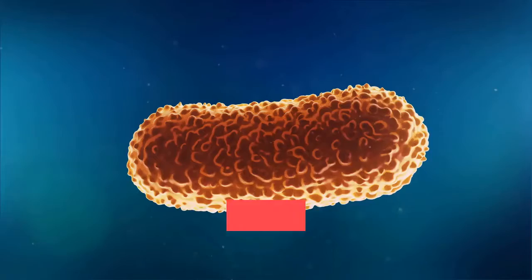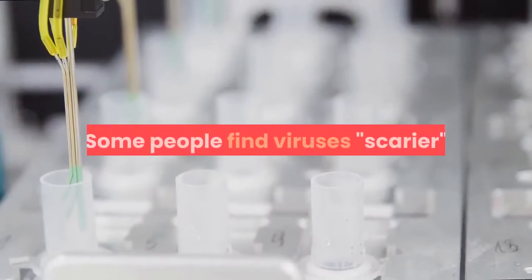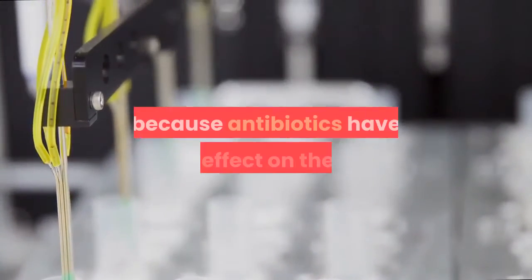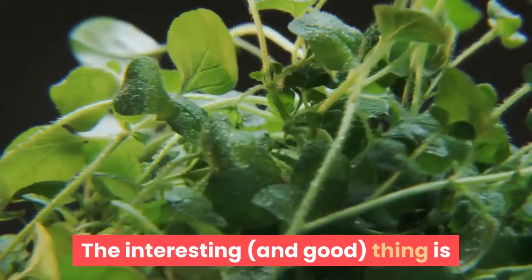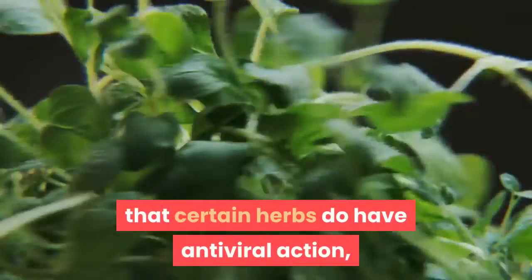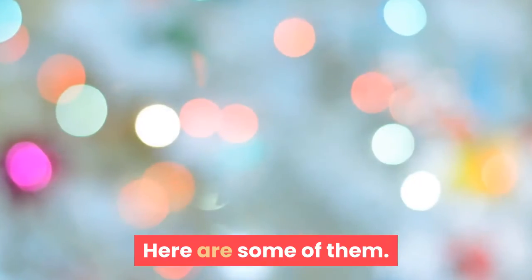Antiviral herbs. The virus is a different creature than the bacteria. Some people find viruses scarier because antibiotics have no effect on them. The interesting and good thing is that certain herbs do have antiviral action, and many of these are widely available. Here are some of them.